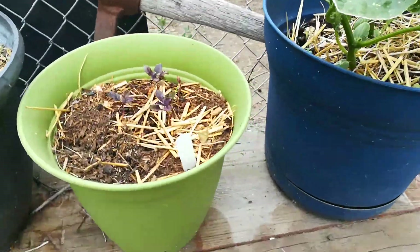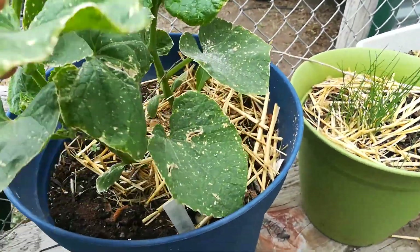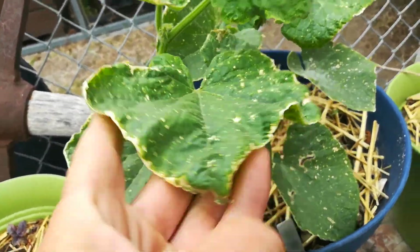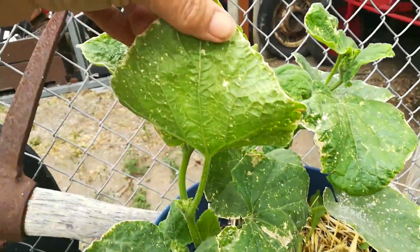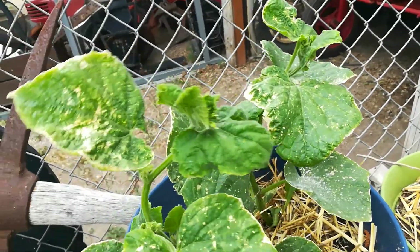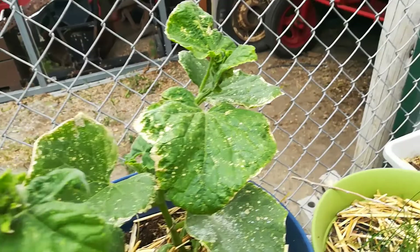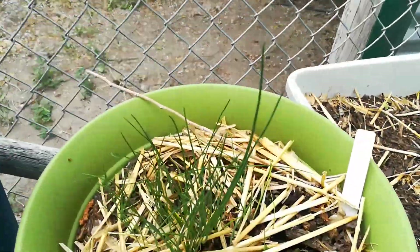Cantaloupe. Yeah, this is a cucumber. I gotta figure out what that is. If anyone knows what those little brown spots are — I treated it with some neem oil and some diatomaceous earth.